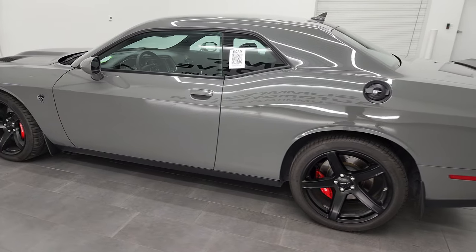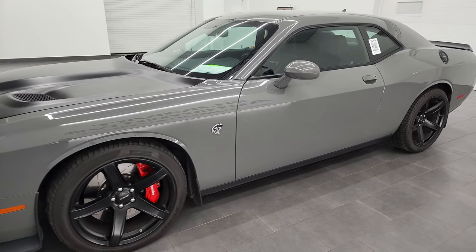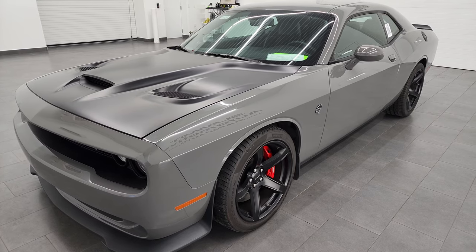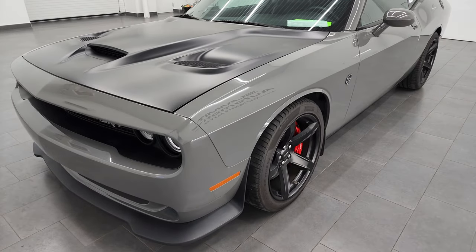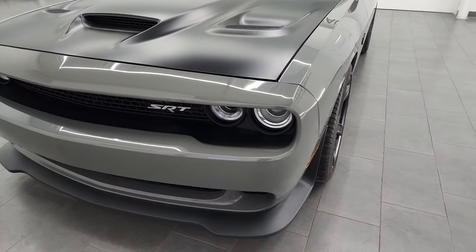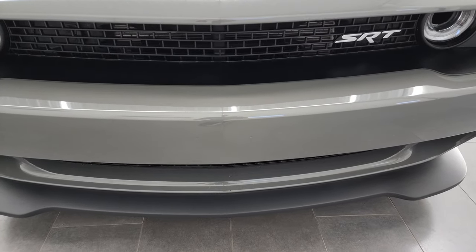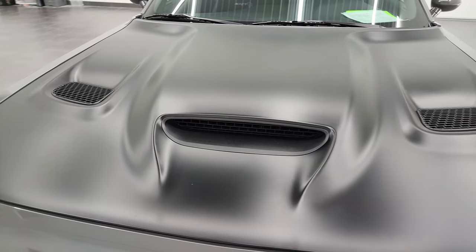This 2017 Dodge Challenger Hellcat has the 6.2 liter supercharged V8 engine, puts out 707 horsepower with the red key, and it's paired up with the 8-speed automatic transmission. This car has been fully safetied and inspected by our service shop per the state of Wisconsin inspection process. It has a fresh oil and filter change, all the fluids have been checked and topped off, and this car is 100% ready to go.